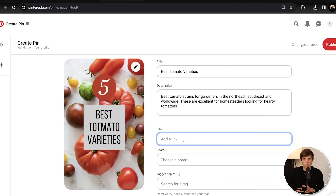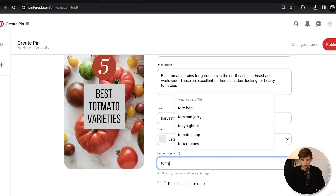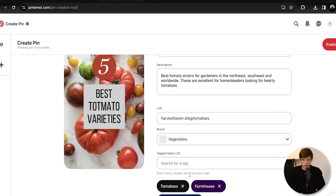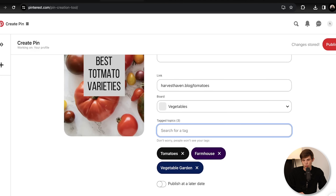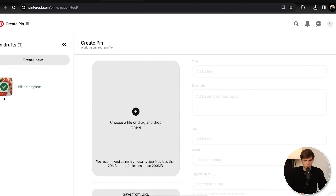Pinterest doesn't like when you cloak links. If you use something like Bitly, you want to be careful with that — I've seen people get their accounts banned because they were cloaking their links. What we can do is either add our blog article or our specific affiliate link. I'm going to play the long game and add a link to our blog article from harvesthaven.blog with a full article on the best tomato varieties. Then choose a board — we can create one called Vegetables — and add some tags like tomatoes, farmhouse, vegetable garden. Then we publish it, and we've just created our first pin.